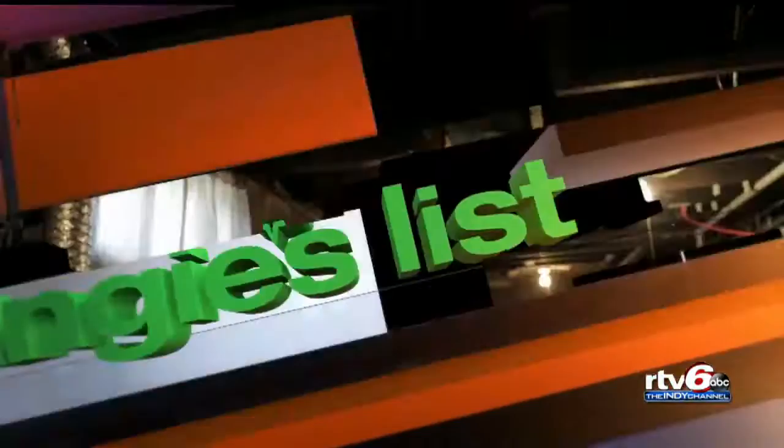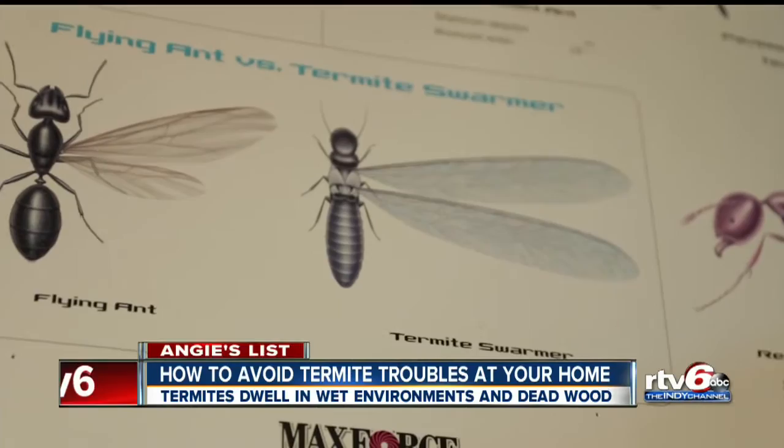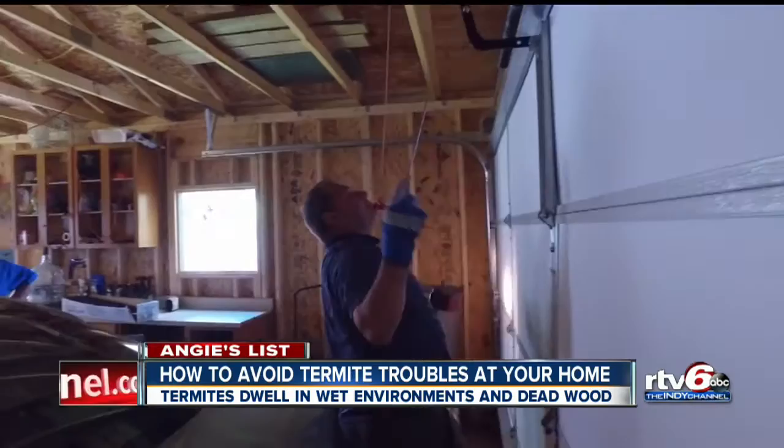Mark Packard has been tracking termites for four decades. Termites are serious — they eat the structure, they consume wood. Termites can cause significant damage to your home, so if you suspect you have termites, you want to call a professional right away. Termites do $5 billion in damage to homes in the U.S. every year.